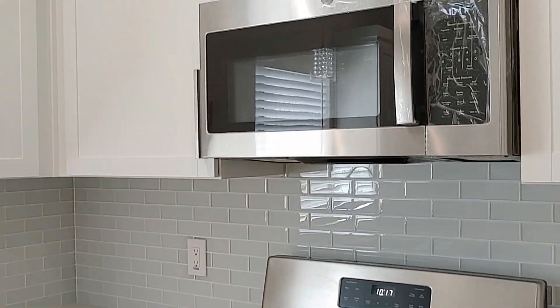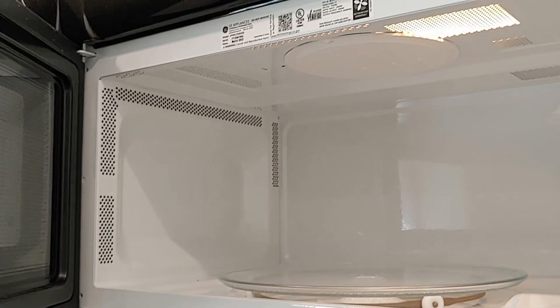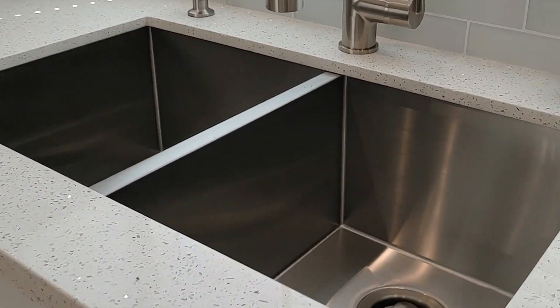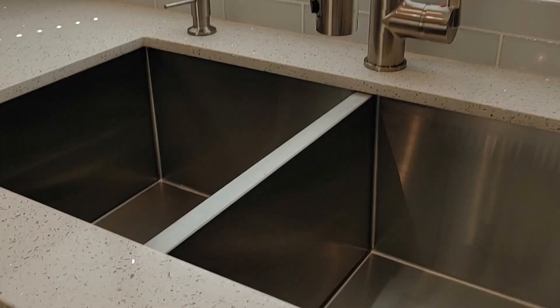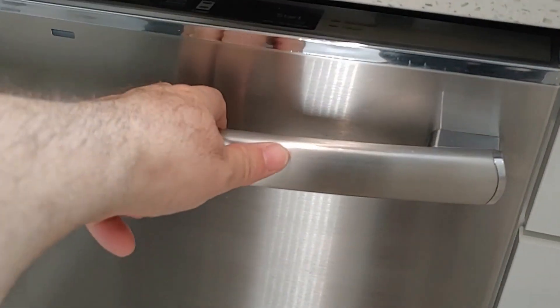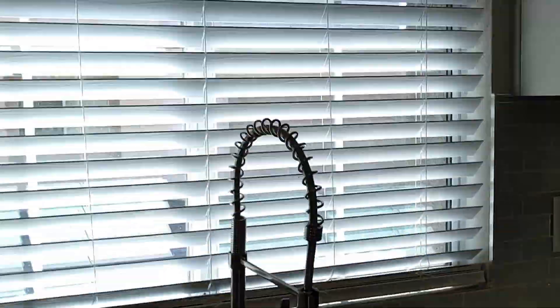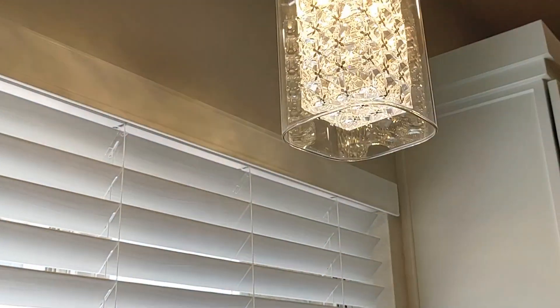Brand-new stainless steel stove. Brand-new microwave, still with the wrap on it. It has some of the newer products — the Nest thermostats — so they give you the manual. Nice, nice cabinets. Nice stainless steel sink. This is a quartz countertop — very pretty. You can see the sparkle there in the sunshine. They have a stainless steel dishwasher, which is a must. It even has the stainless steel inside, which is really nice. They also have a nice little chandelier. Really cute little kitchen — they did a lot. This kitchen is a very nice piece of the house.